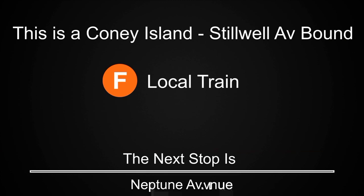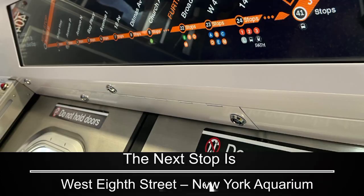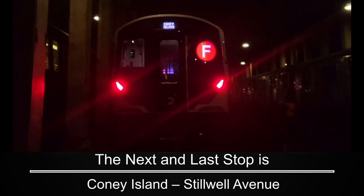This is a Coney Island-Stilwell Avenue-bound F-local train. The next stop is Neptune Avenue. This is a Coney Island-Stilwell Avenue-bound F-local train. The next and last stop is Coney Island-Stilwell Avenue.